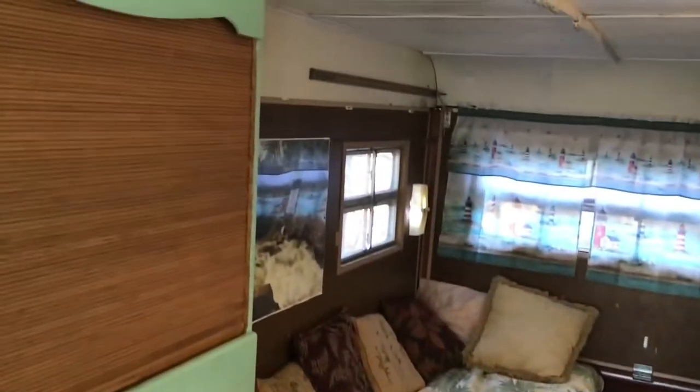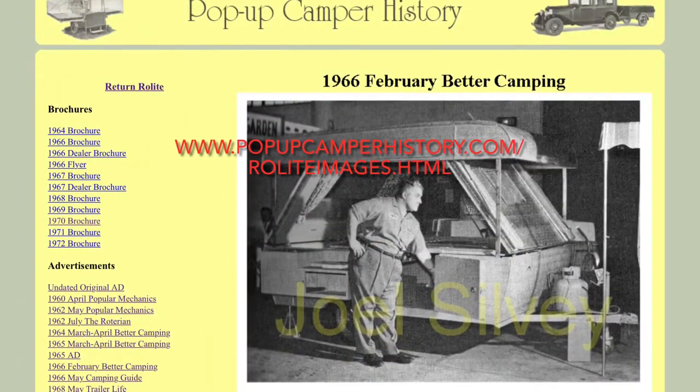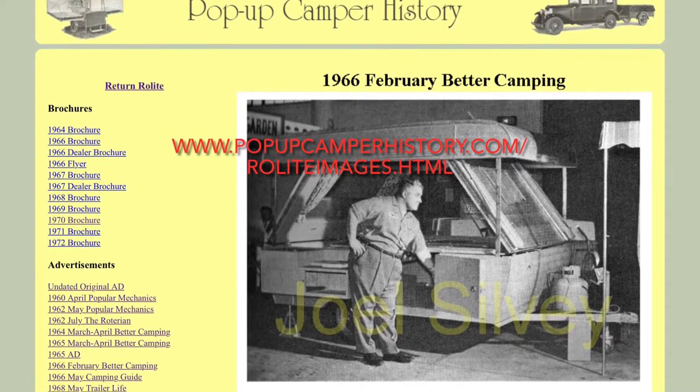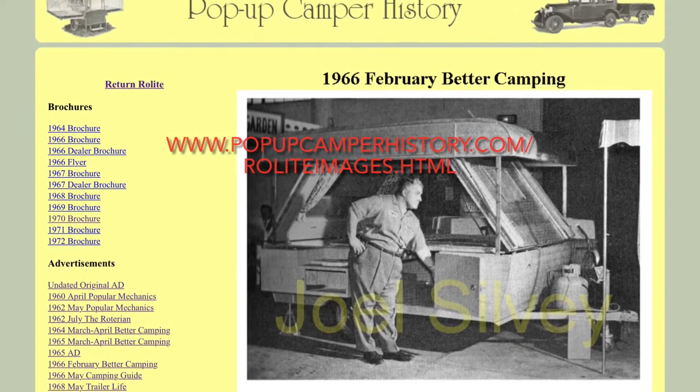If you would like more information about Roll Light Campers, you should check out the website Pop-Up Camper History by Joel Silvey. As you can see from the sidebar, they have most of the brochures, adverts, and even a user manual.